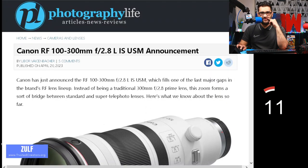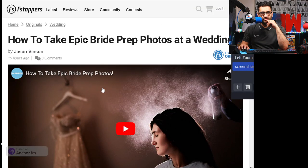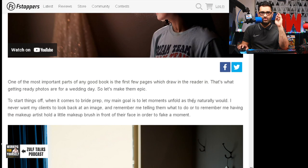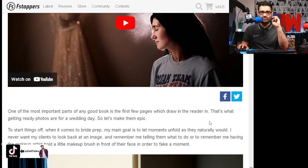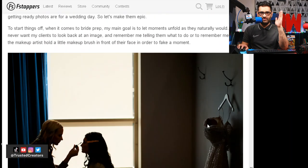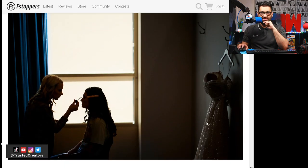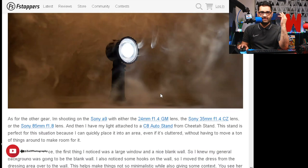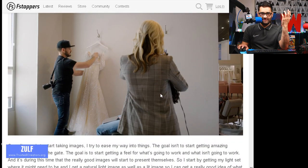Photography Life article — thank you very much for this, nice overview. If you're thinking about taking photos and you've got that kind of lens, how do you take epic bride prep photos at a wedding? If you're taking wedding photography, one of the most important parts of any good look is the first pages which draw the reader in — that's what getting-ready photos are for a wedding day. So let's make them epic. Article here from Fstoppers.